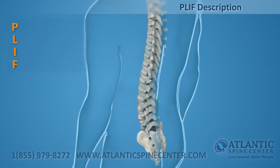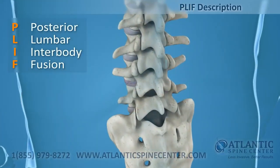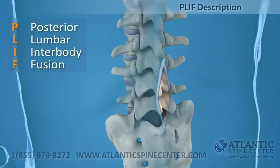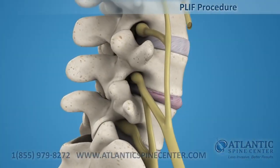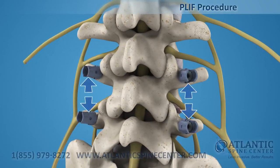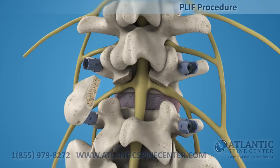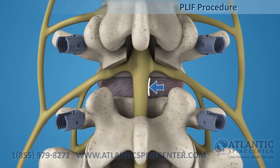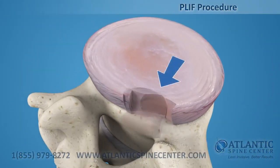The PLIF is defined as posterior lumbar interbody fusion. This approach requires a four to six inch incision in the center of the back to access one or two levels. Initial posterior fixation is used to expand the intervertebral space. The PLIF approach removes the spinous processes along with the lamina and facet joints. The spinal cord is retracted and the surgeon can access the disc, then remove the diseased nucleus to prepare the vertebral bodies for fusion.